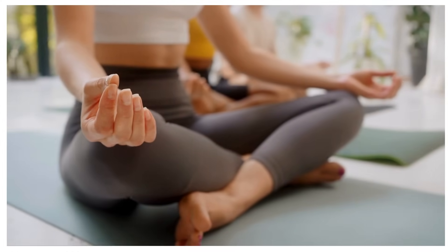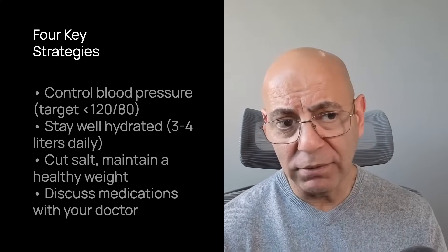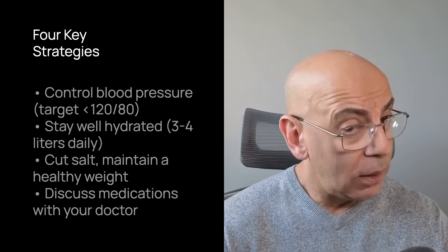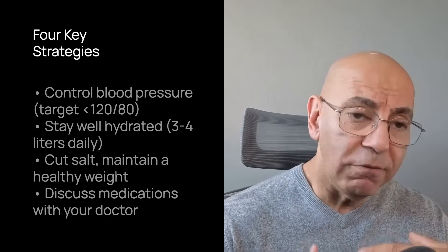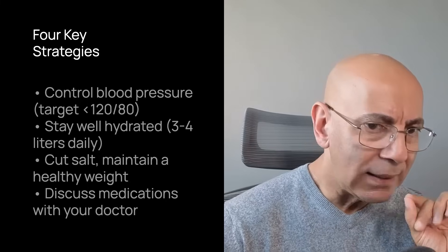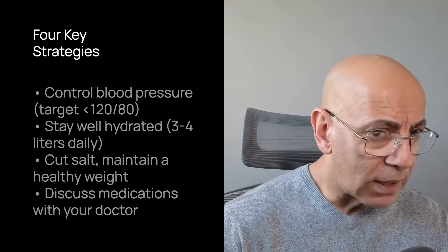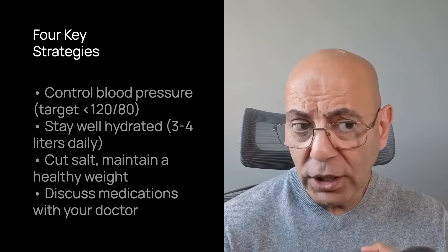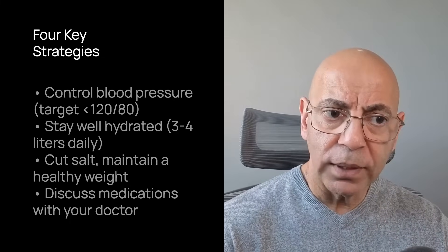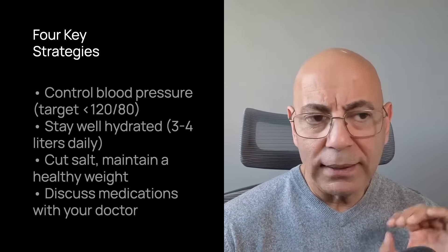To slow polycystic kidney disease progression, focus on four key strategies. One: control blood pressure aggressively — aim for below 120 over 80. Two: stay well hydrated to suppress vasopressin — three to four liters of fluid daily for most people. Three: cut the salt and keep a healthy weight — both are evidence-based strategies with proven kidney-protective effects. Four: discuss medications like ACE inhibitors, ARBs, SGLT2 inhibitors, or Tolvaptan with your kidney doctor. Remember, small daily choices — your water glass, your meals, your stress management, how you sleep — can add years of kidney protection.